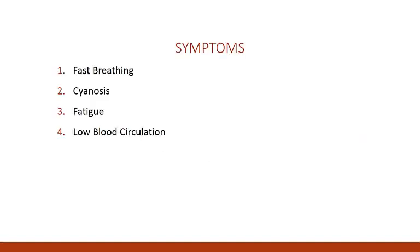Here are some symptoms of congenital heart disease: 1. Fast breathing, 2. Cyanosis, 3. Fatigue, 4. Low blood circulation.